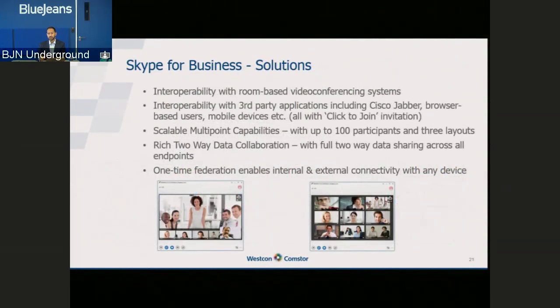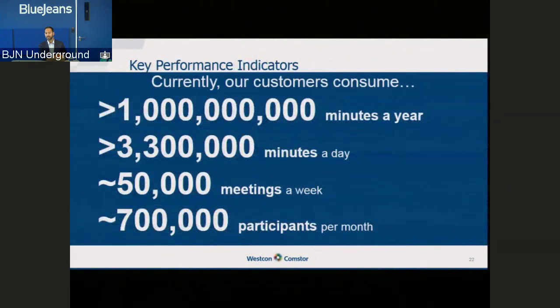If you have a Skype for Business or Lync user with BlueJeans, they're able to schedule a meeting using their Outlook calendar and send invitations to anybody they want. Whoever gets that invitation clicks the link and joins the BlueJeans meeting from whatever device they have — room-based systems, third-party applications, browser-based users on Mac or PC, or mobile devices. We've got scalable multipoint capability with up to 100 sites per call, everybody has the ability to change their own personal layout, content sharing works both ways, and a one-time federation is all it takes. That's why organizations are beginning to use Skype for Business as their internal tool and BlueJeans to connect everywhere else.